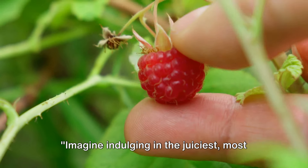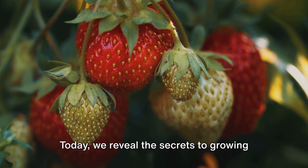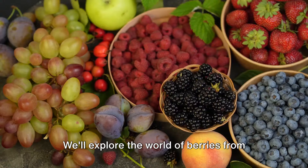Imagine indulging in the juiciest, most flavorful berries straight from your garden. Today we reveal the secrets to growing the plumpest strawberries, blueberries, and more. Your journey to berry mastery starts now.